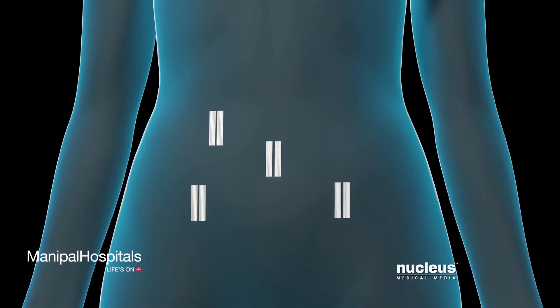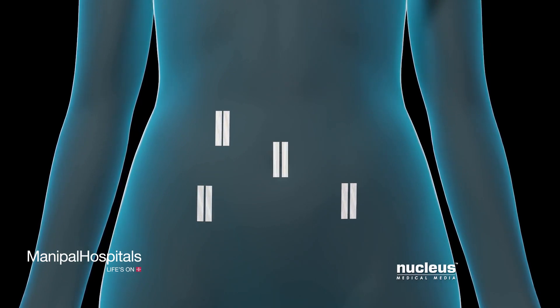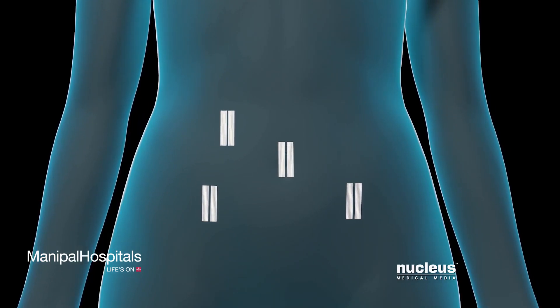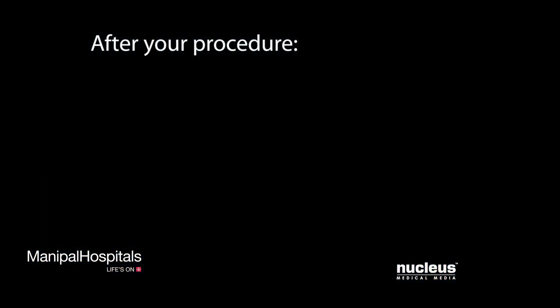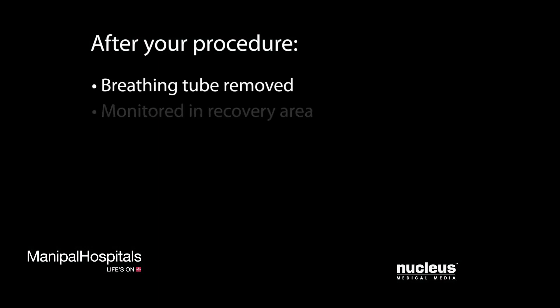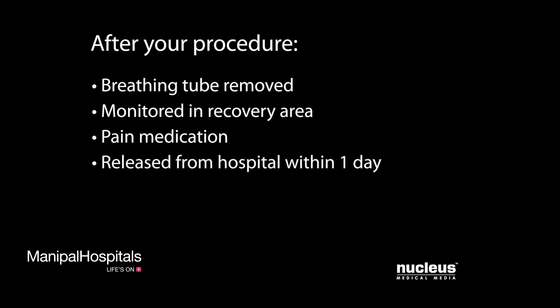At the end of your procedure, the tiny incisions will be closed with stitches, staples, surgical glue, or skin closure strips. After your procedure, your breathing tube will be removed and you will be taken to the recovery area for monitoring. You'll be given pain medication as needed. You may be released from the hospital the same day or within one day after the procedure.